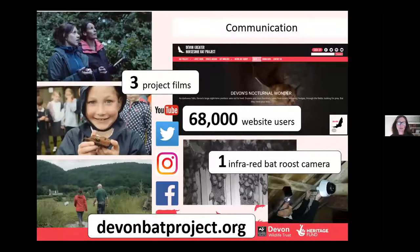Communication was obviously really important and we made use of our own website — separate from Devon Wildlife Trust. You can look at it now; it's still a live website with lots of resources at devonbatproject.org. We had lots of people using the website. We had a camera inside the roost, films on there, and through press releases and publicity we had interviews on BBC Radio Devon, as well as Spotlight, and even on one of the episodes of Countryfile. It was a great way of reaching out and getting the message to people.